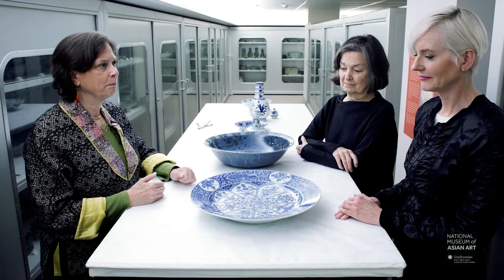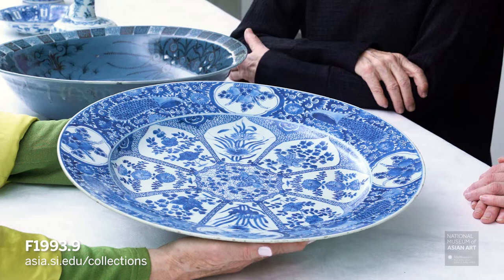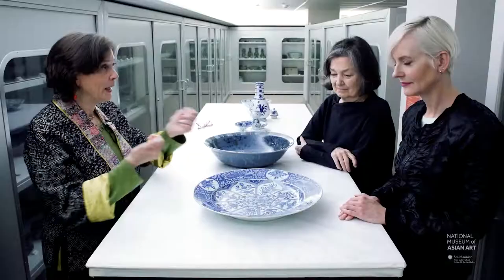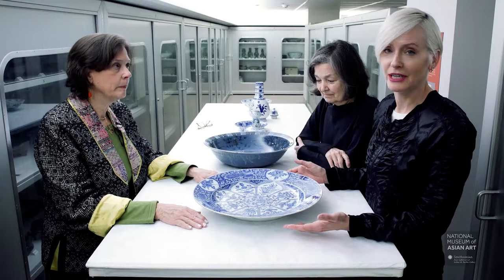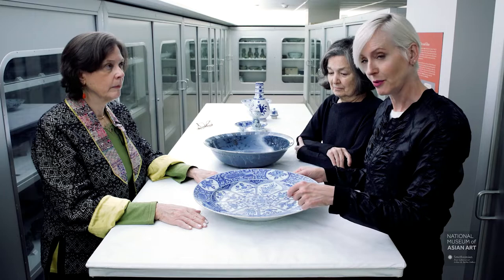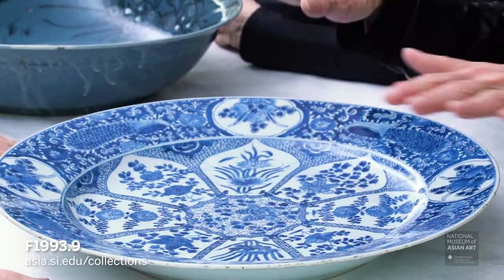We're going to start with a charger — a large plate — that's very typical of the kind of ware that was made and exported to Europe. We're looking at something painted with blue cobalt. Cobalt is one of the ideal pigments in the potter and glassmaker's repertoire because it produces a beautiful color, and it's also very strong so you don't need a lot of it to achieve a really strong color. It's painted on top of the porcelain but underneath a layer of glaze, so you have a permanent design highlighted by this really glossy, beautiful porcelain glaze.